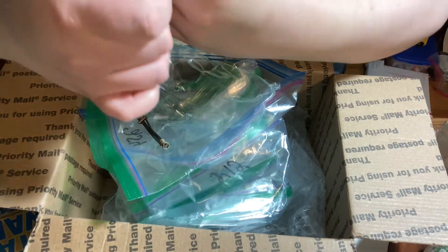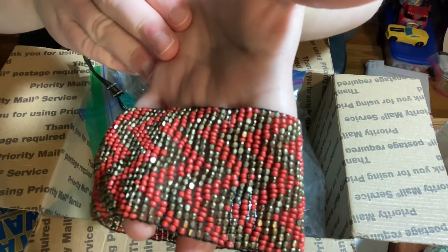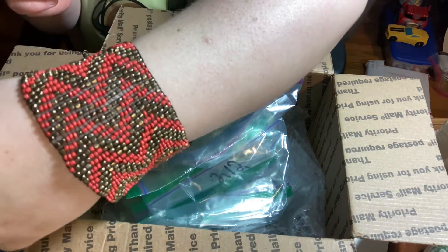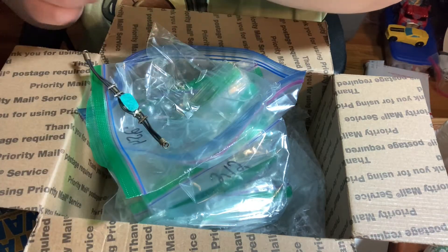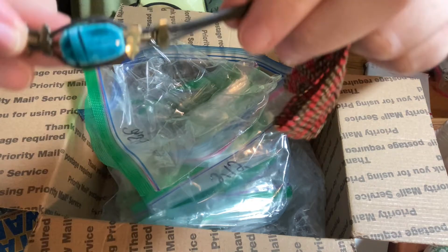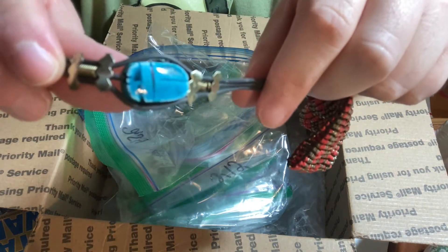Really beautiful beaded bracelet — that's gorgeous. I always love beaded stuff because, oh my gosh, the time it takes to make these. It's a little scarab beetle bracelet.